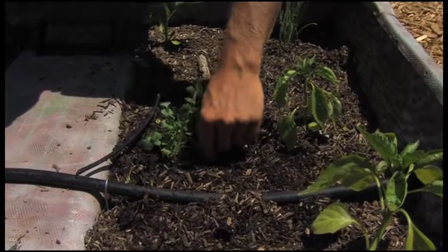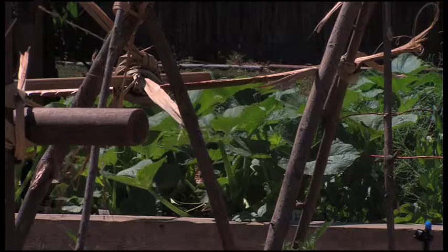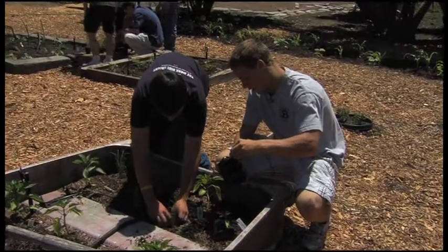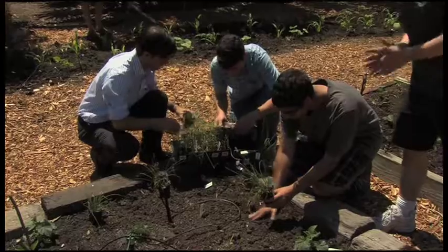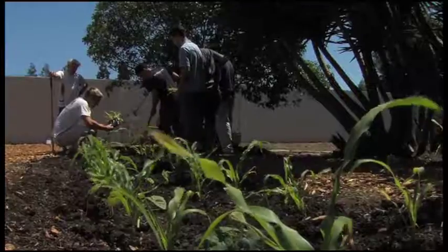I wish that everybody would just like to plant. I think that it's great to grow your own things — it tastes better, for one thing. You can limit dependence on foreign countries. It also decreases fossil fuels and the use of other environmentally harmful things. So I'd just like to see more people cultivate the earth.